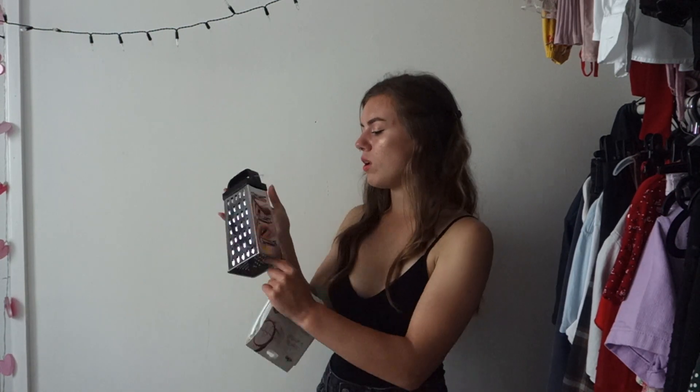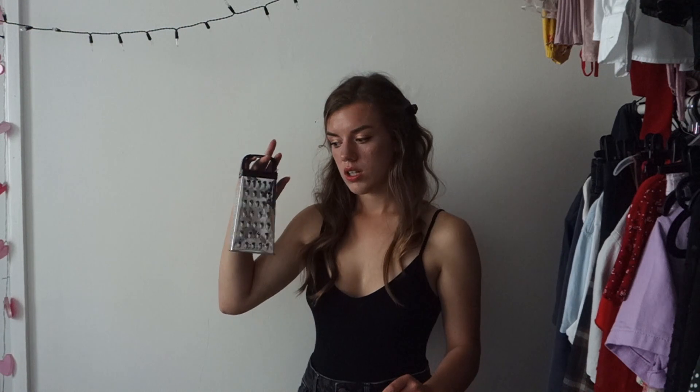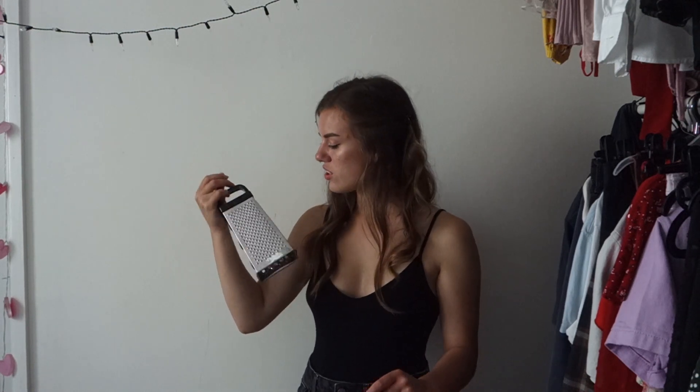I also got a cheese grater - it was two pounds and it's a four-way one. I'll probably only use one or two sides, but it's a cheese grater and hopefully it'll be a good one. There's not much more you can say about that.